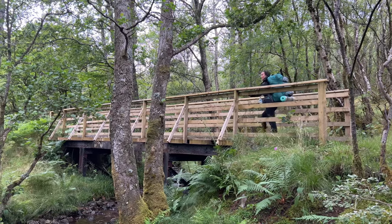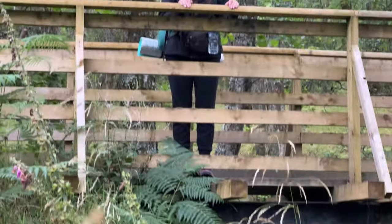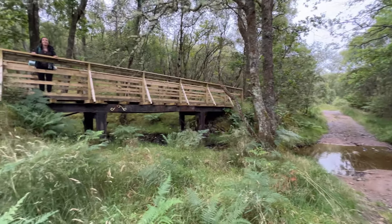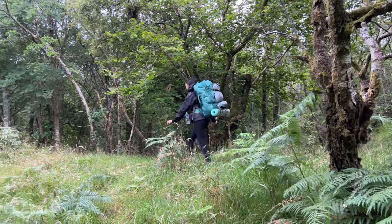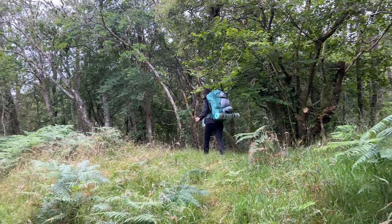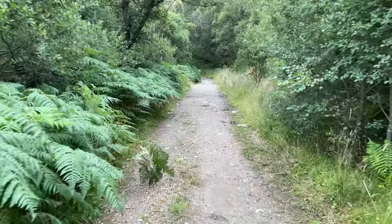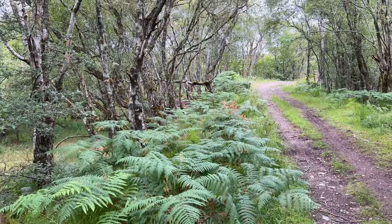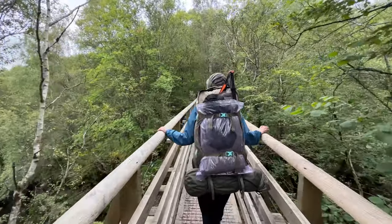The first few miles after the roundabout were really pretty. It was such a great feeling being back in Scotland and back out on a trail again. It felt so different from the last trail we'd tackled out in Corfu in 30-degree heat. Here the air was fresh, the trees and plants were familiar, and everything was just so green. We were in our element.